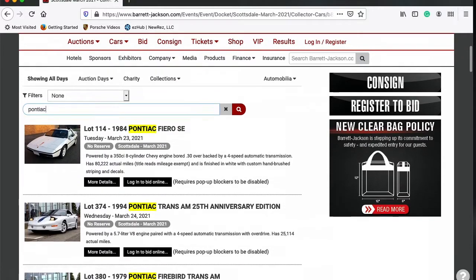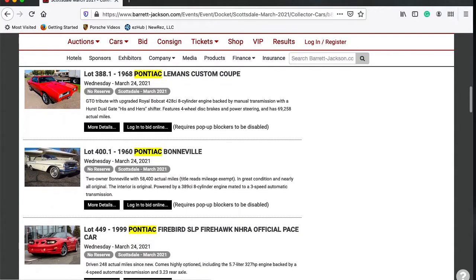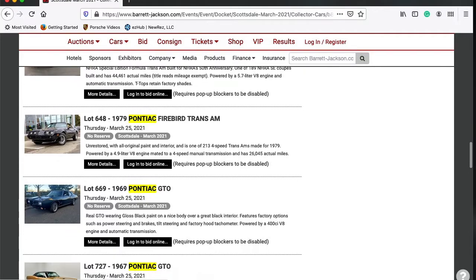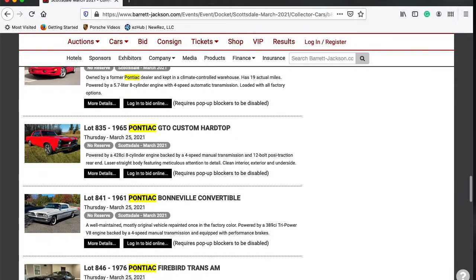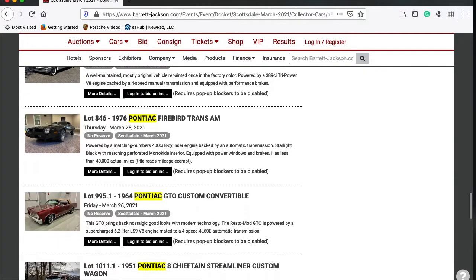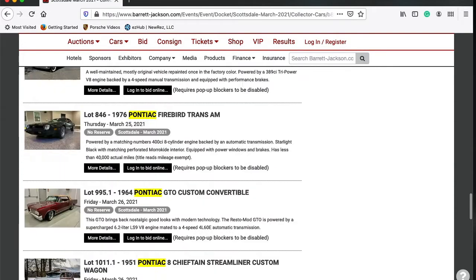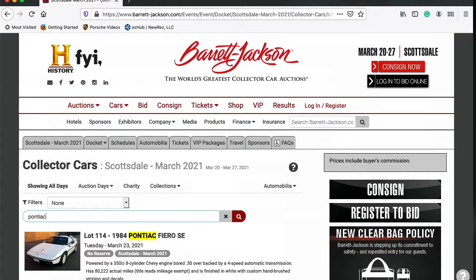So it looks like we have 24 Pontiacs that will cross the auction block here in March in Scottsdale, Arizona.